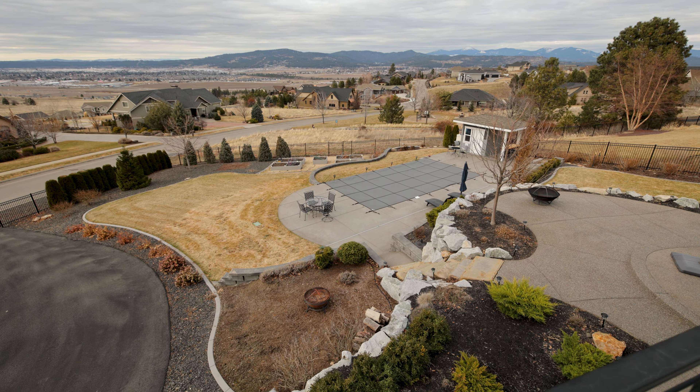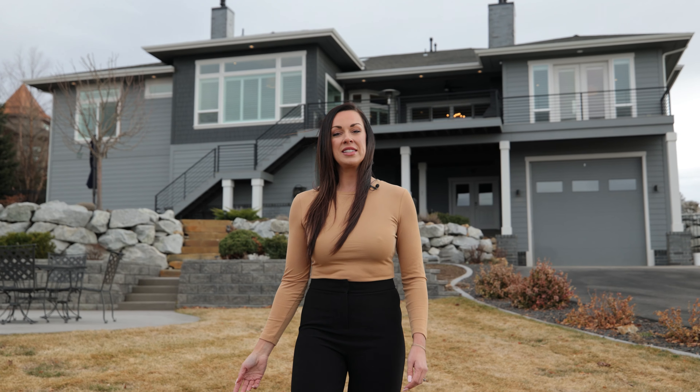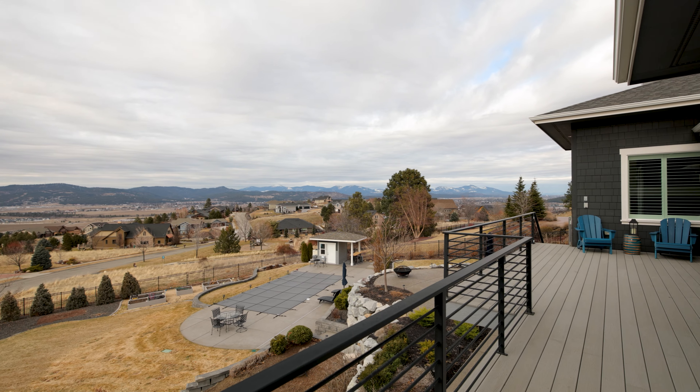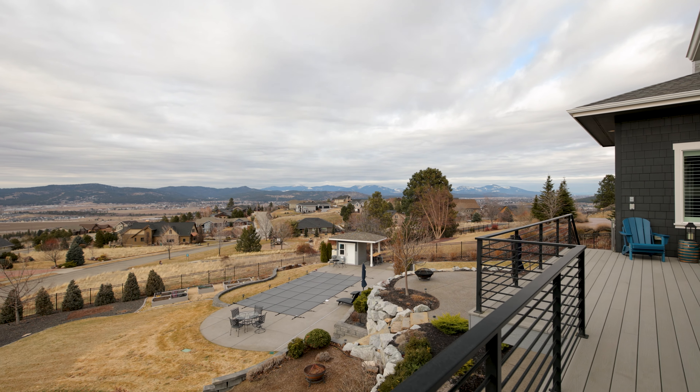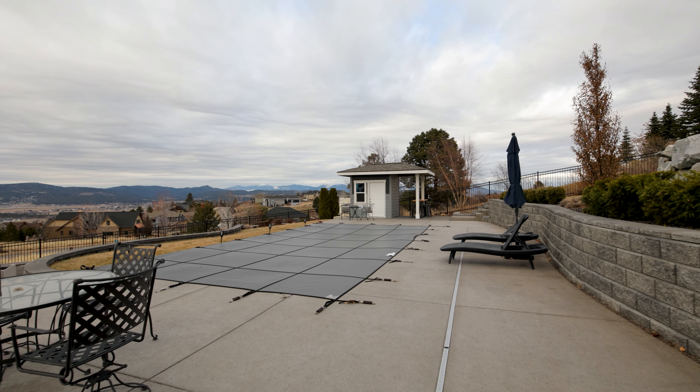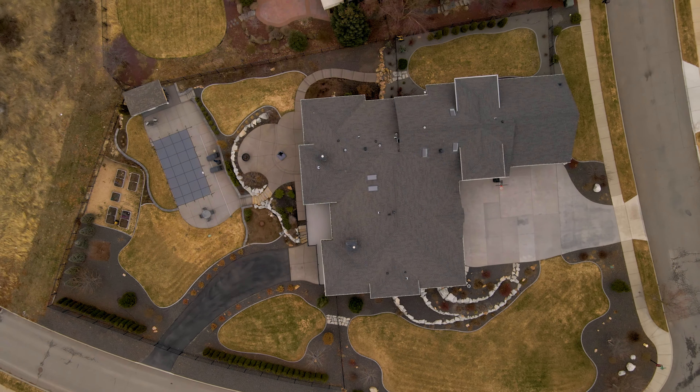The backyard is truly an oasis. It's beautifully landscaped, has incredible views, and has your own private in-ground pool. The pool includes features like an auto-chlorinator for easy maintenance, heated by a heat pump for efficiency, and an electric cover.